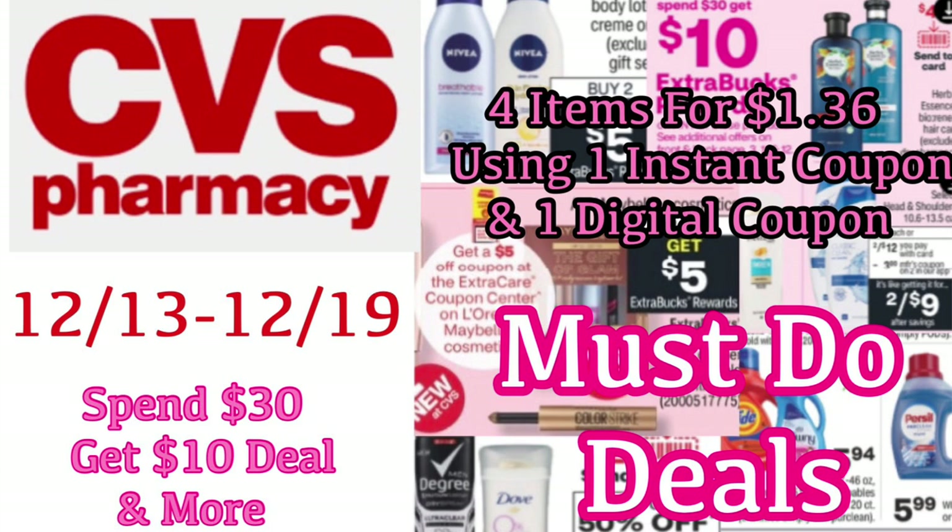We are about to take a look at the must-do deals for December 13th through the 19th. We've got a lot of good deals, and I want to talk to you guys about a couple of things before we get started.